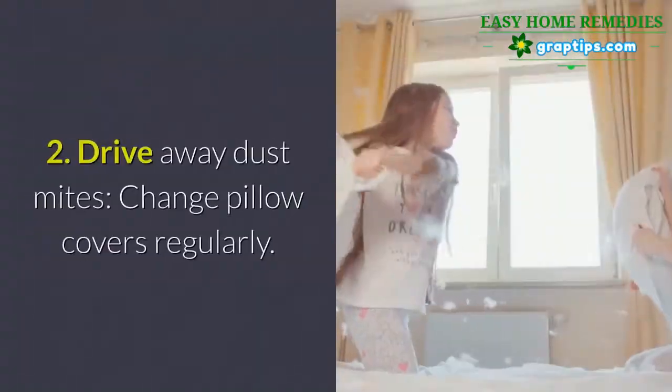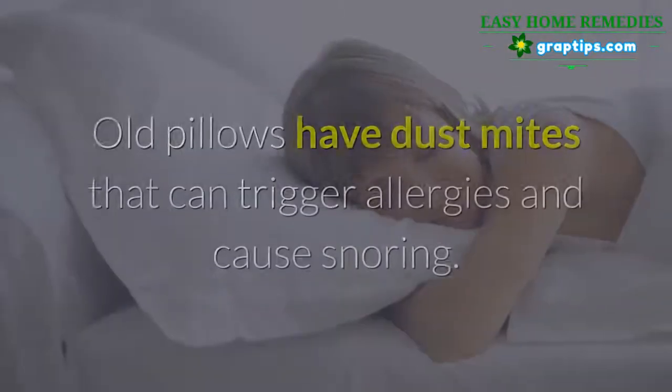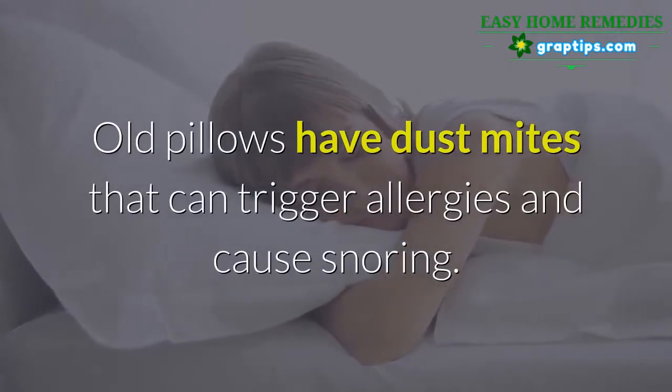Number two: to drive away dust mites, change pillow covers regularly. Old pillows have dust mites that can trigger allergies and cause snoring.